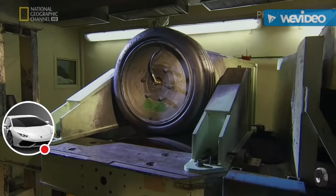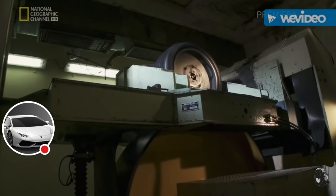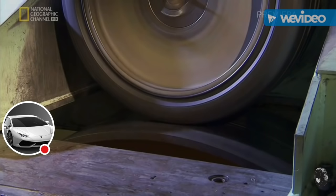We put the tires on extra load and extra heat — everything is extreme — to make sure that they will resist. A smaller machine simulates the pressures the tire faces on the road.